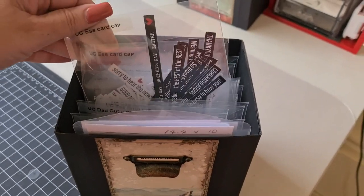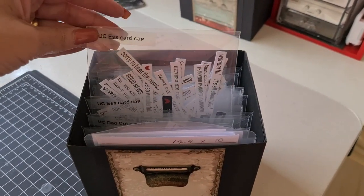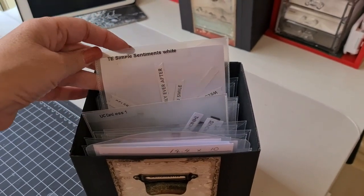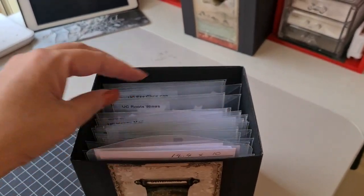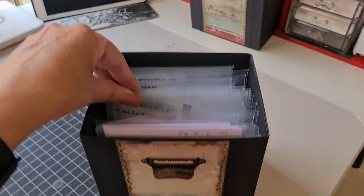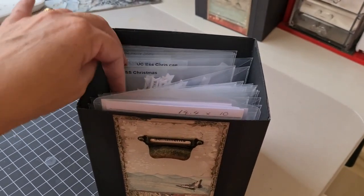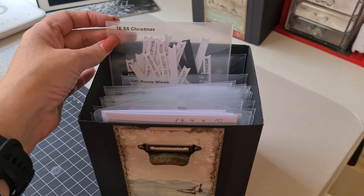Sentiments — this has all the little sentiment strips that have already been cut out, and I've just labeled and thrown them in here. Mostly Uniquely Creative, a little bit of Paper Rose, and a little bit of Tailored Expressions.